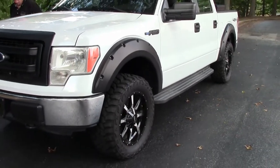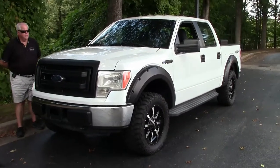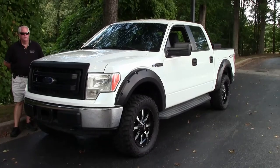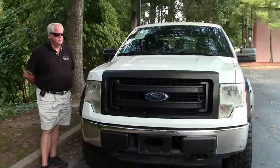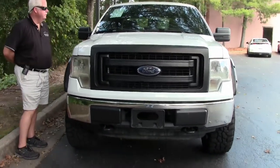As you can see, it's been raised. It also has the Moto Metal 20-inch black wheels with the Mastercraft tread on them. Very, very nice. The tread looks almost new. Very nice vehicle itself.